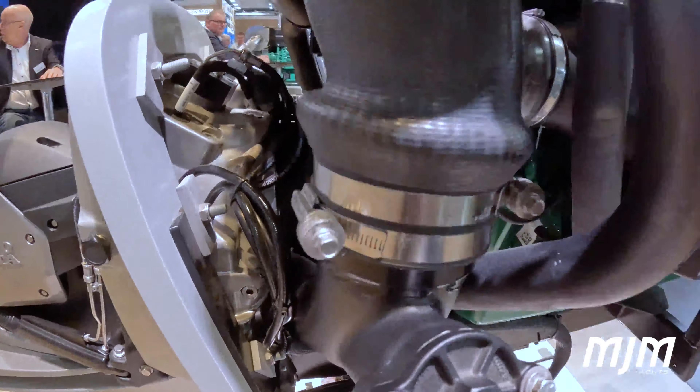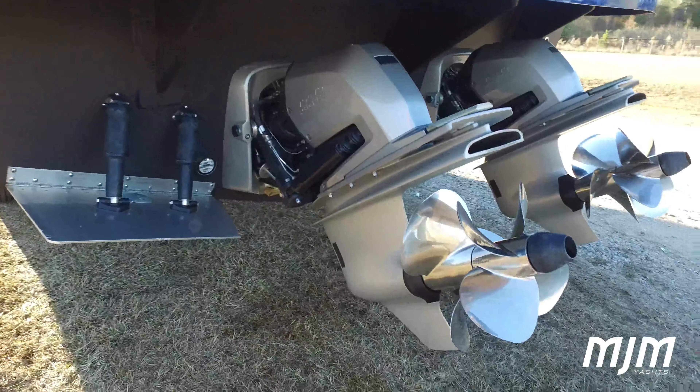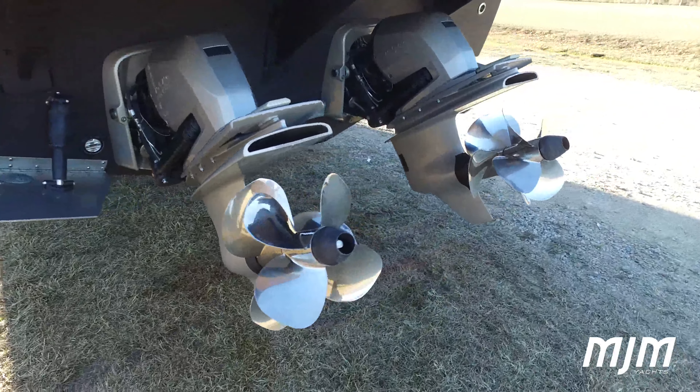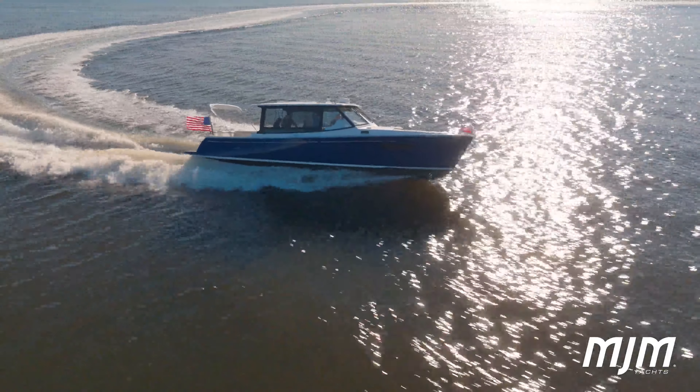The drive itself is all computer-controlled and fly-by-wire technology, utilizing a counter-rotating duo-prop configuration. This prop setup allows for maximum application of horsepower to the water.